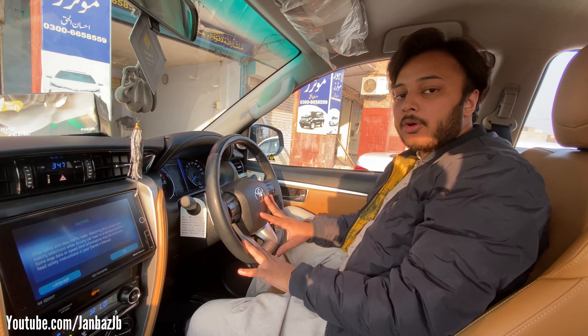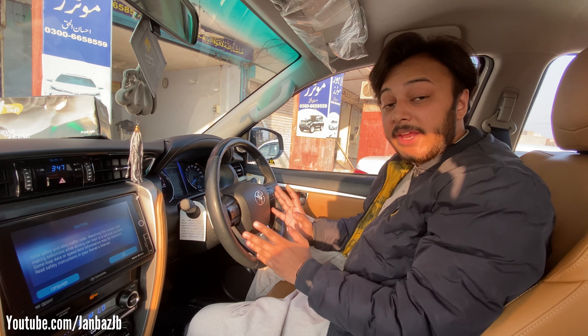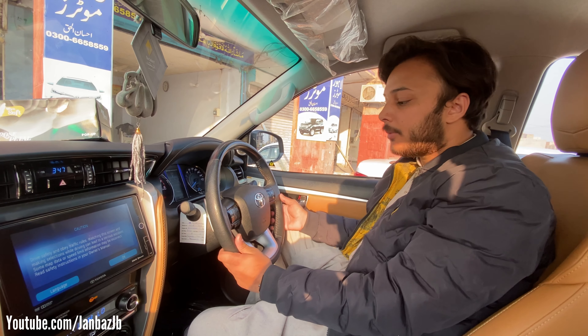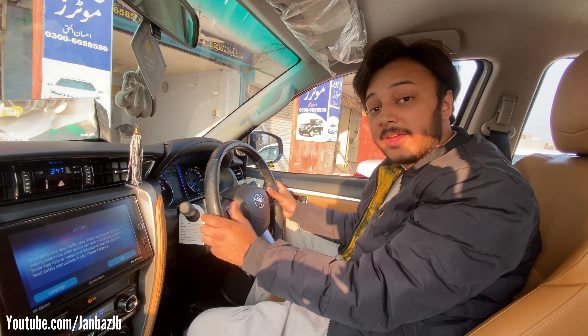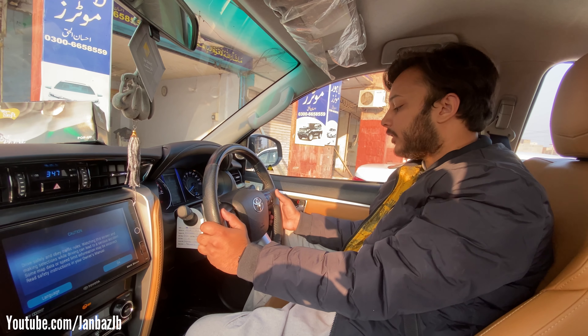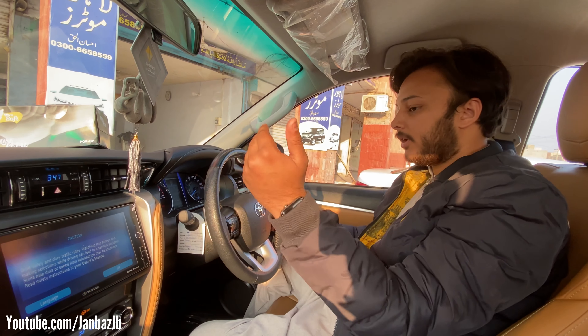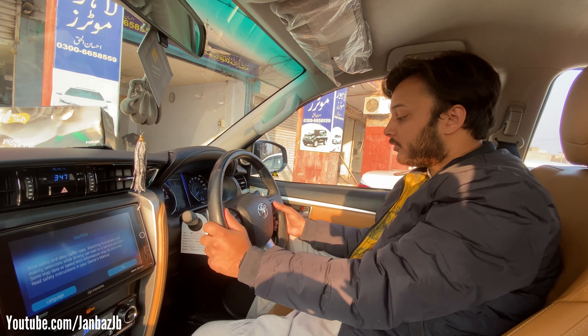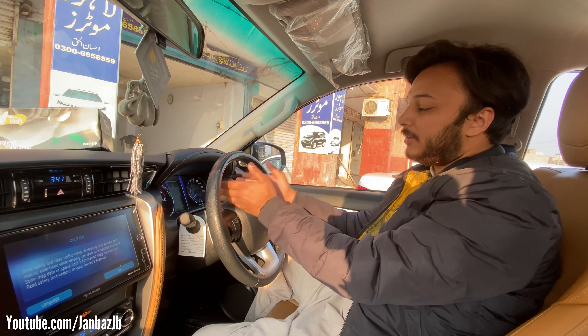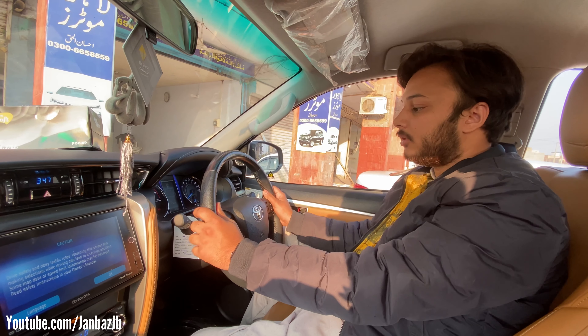I'm sitting in the car — this is the 2017 Petrol engine Toyota Fortuner. Talking about the interior, if I focus on the steering wheel, you will get the controls on the steering wheel for sound and the media player. After that there's the speedometer which displays all the necessary information.